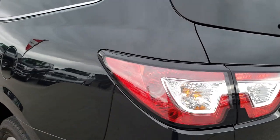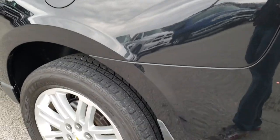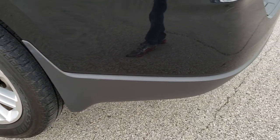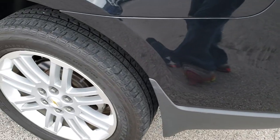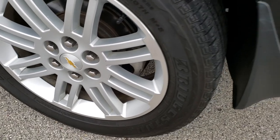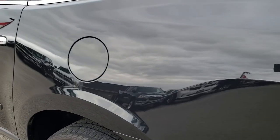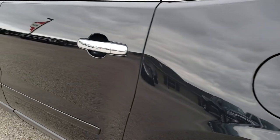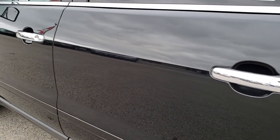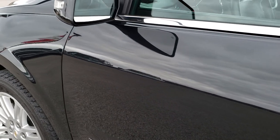Tail lamps are nice and clear. As we go down this side of the vehicle, no dents, dings or cracks there. For full disclosure, this back rim is in nice shape as well. And as we go down this side of the vehicle, just as clean as the passenger side. Very nice condition on this vehicle.